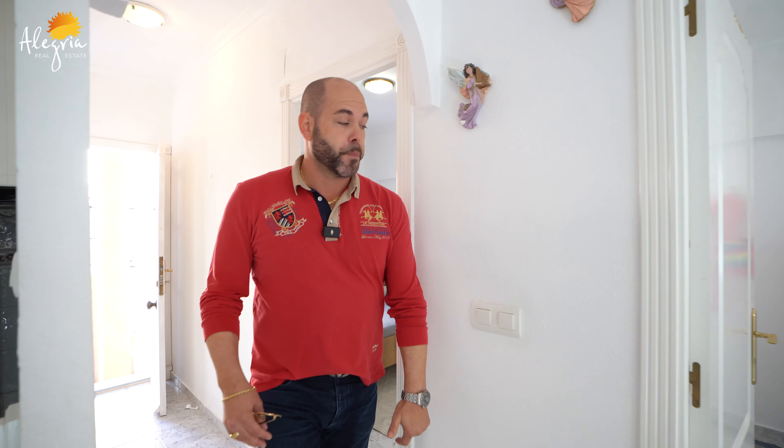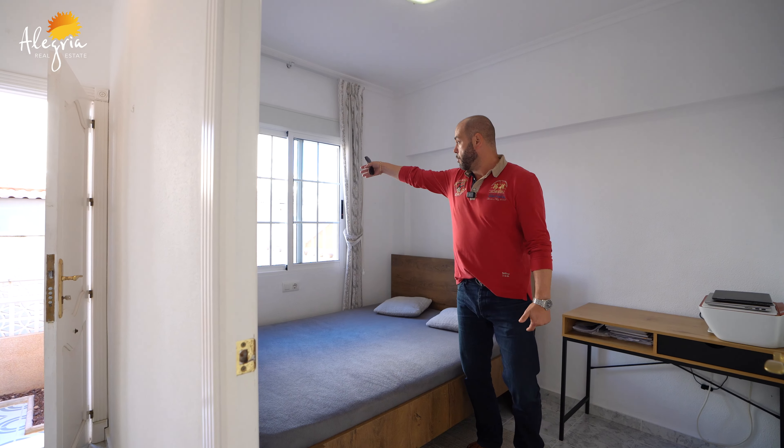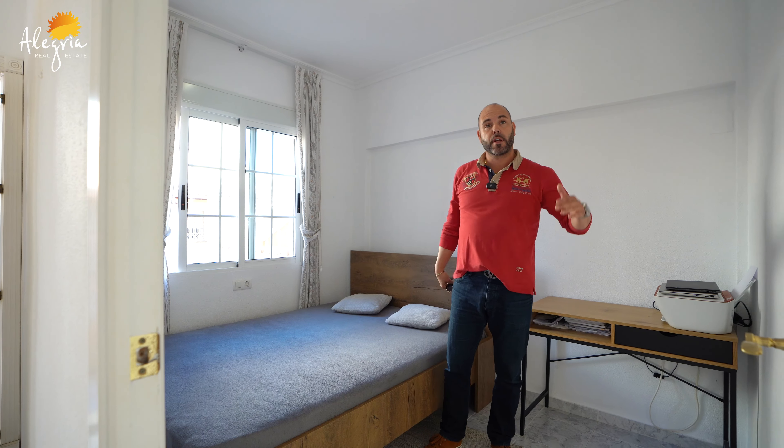Next I show you the second bedroom. Here we are with a double bed, a window overlooking the street, and its wardrobe.